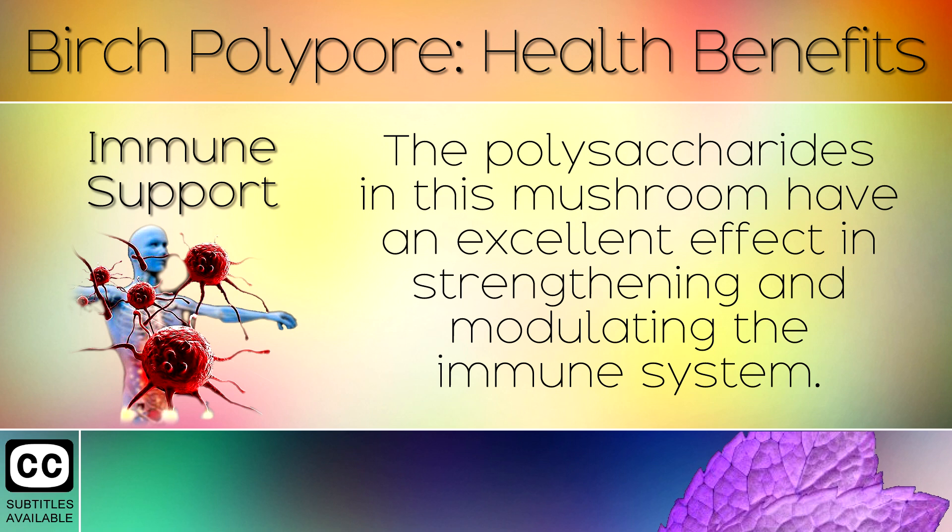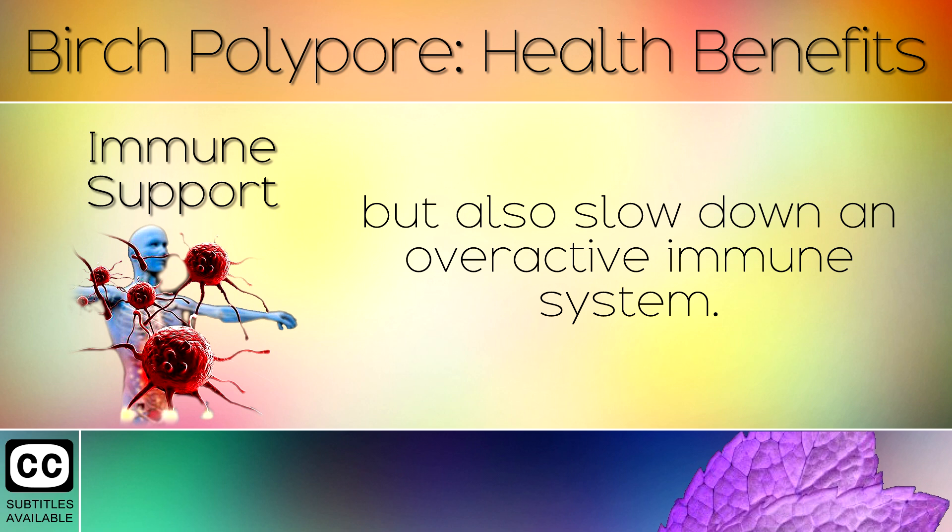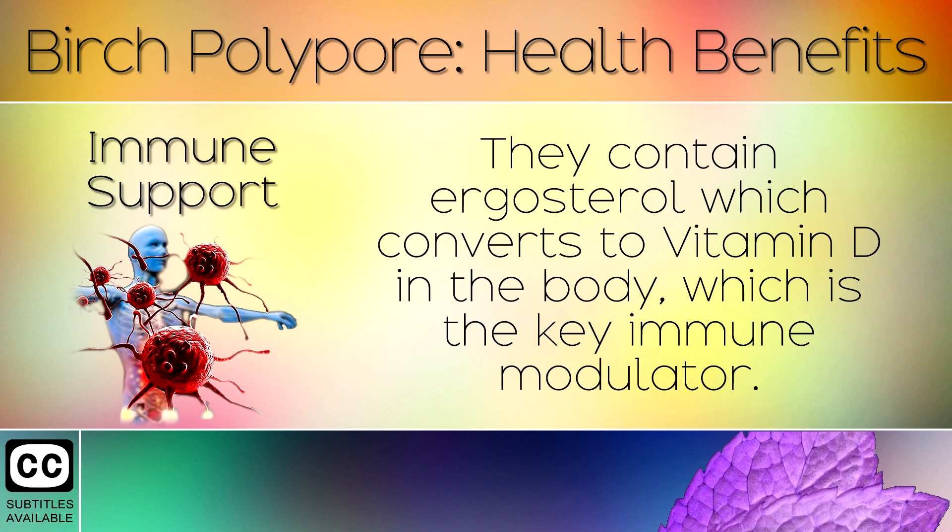6. Immune Support. The polysaccharides in this mushroom have an excellent effect in strengthening and modulating the immune system. This can boost white blood cell activity in those with a weak immune system, but also slow down an overactive immune system. They contain ergosterol which converts to Vitamin D in the body, which is the key immune modulator.